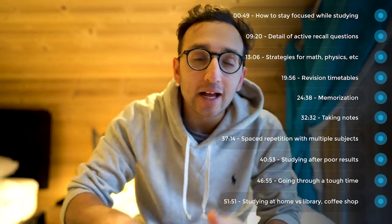We're going to be talking about how to stay focused while studying, how to use active recall appropriately, how to make a spaced repetition timetable, how to take notes in class and after class, the balance between understanding content and memorizing content. We also talk about how to cope with failure, how to stay motivated to study after you get poor results, and what to do if you're going through a tough time.